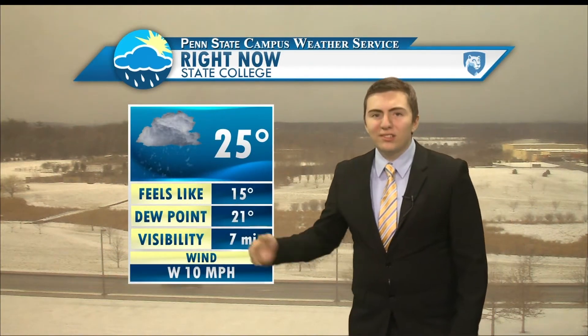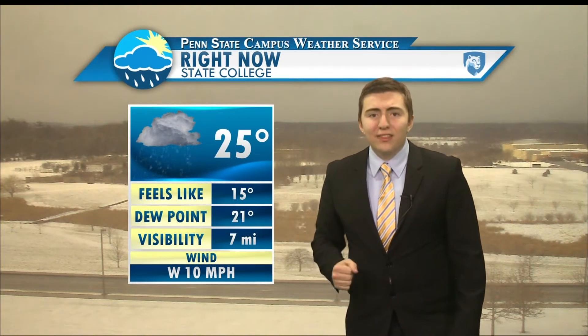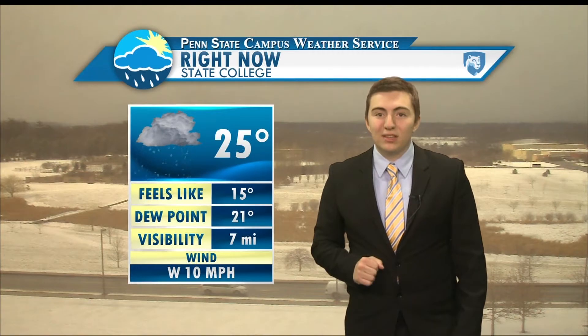Currently in State College, it's 25 degrees. Still a few snow flurries out there at this hour. But notice that wind too, out of the west at 10 miles per hour — it's making it feel like it's only 15 degrees outside. So you'll definitely want to have the coat handy, especially with those snow showers in the area. I'll talk more about the wind in just a moment.